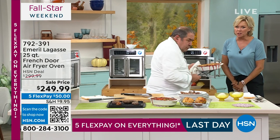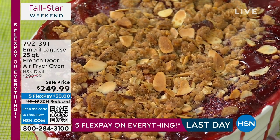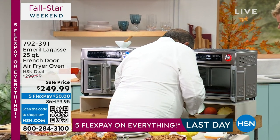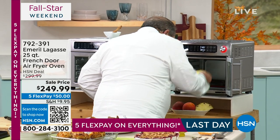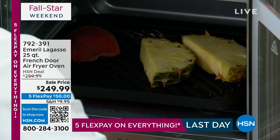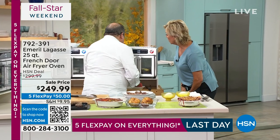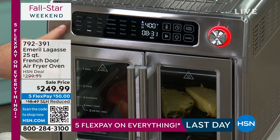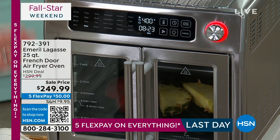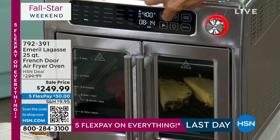This beautiful cobbler is made with peaches and pineapple. I'm going to take the rack out — it's hot — and I have the grill plate in here, very hot. I'm going to take some fruit and put it right on the grill — peaches — just close it and let it cook. This is on regular bake mode. Remember, 24 pre-functions: you want to bake, toast, slow cook — press the button, set the time, done.